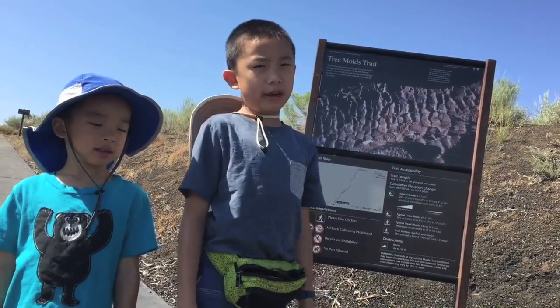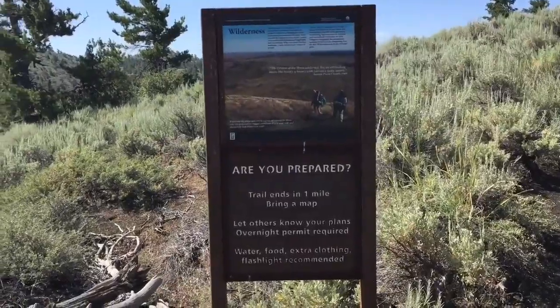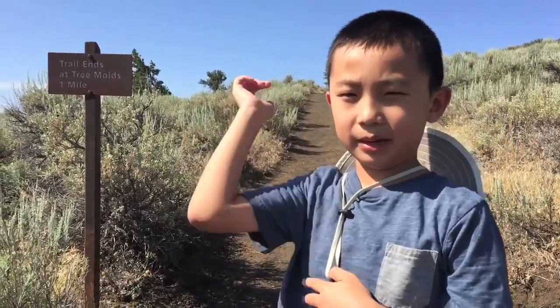Now we're going on the Tremolts Trail. This path winds through shrubs and stands of limber pine. We are going to skip this trail because we do not want to walk one mile there and one mile back.